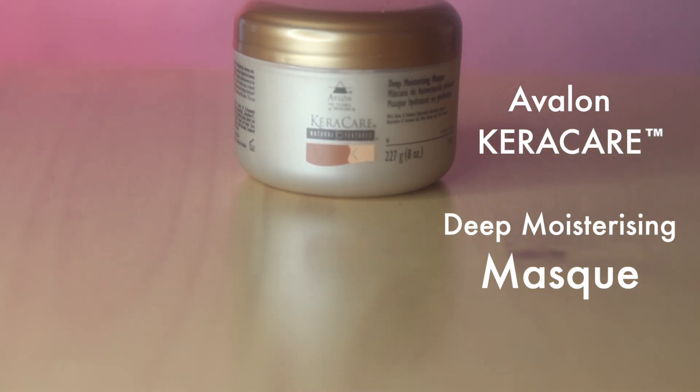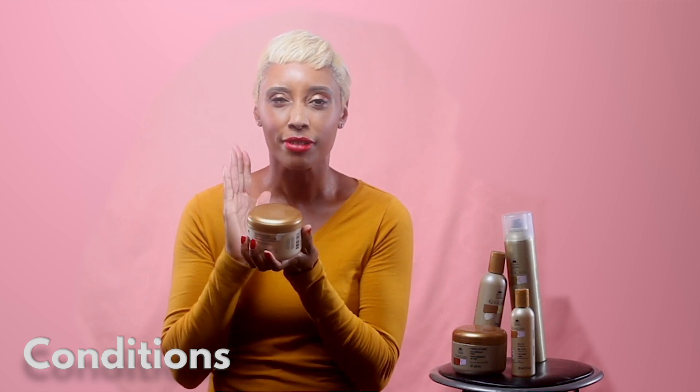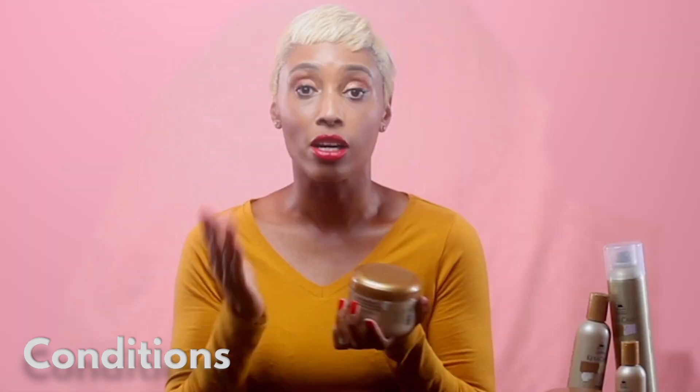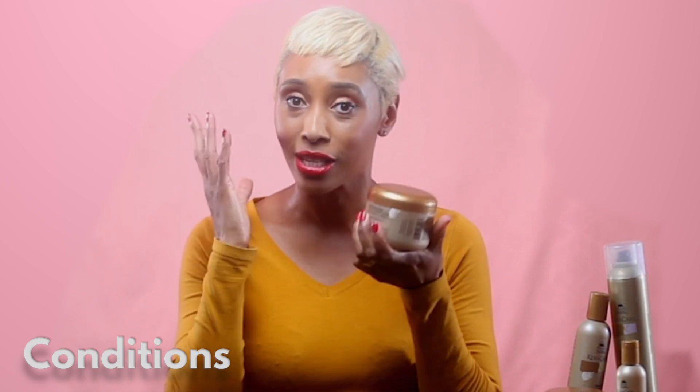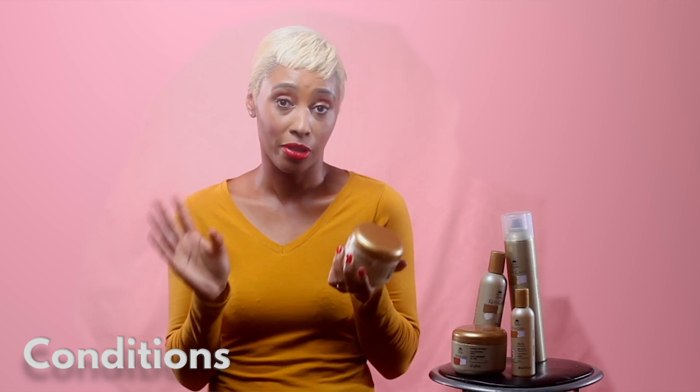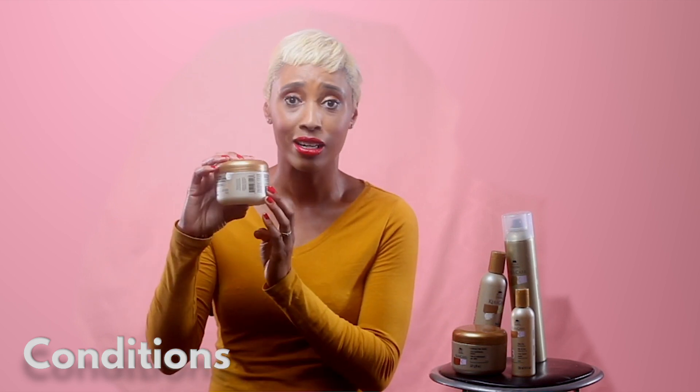This is my deep moisturizing mask and it is my absolute favorite product. The first time I used it I distributed loads on my hair, but you don't need too much. Leave it on for 15 to 30 minutes — grab your cup of coffee and relax. Don't forget your processing cap — pop that on and just chill for up to 30 minutes.